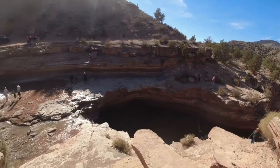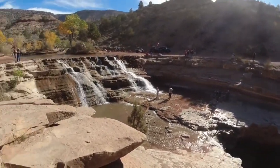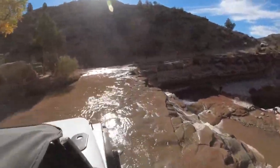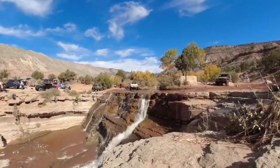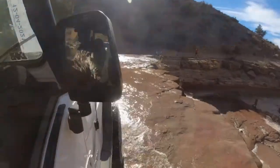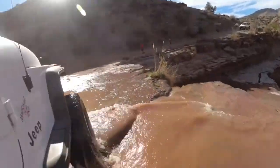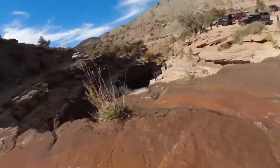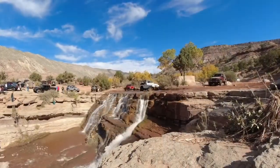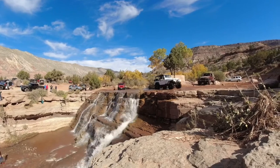Once we arrived at the falls, everybody had to take their turn driving across it just to get the picture. There is a secondary route to the falls that kind of loops back to the main trail and goes down the falls and creek. It's a lot more technical. Depending on the time of year and the water runoff, it can be mild to moderate. I haven't tried it yet, but as soon as I do I'll definitely get a video of it.